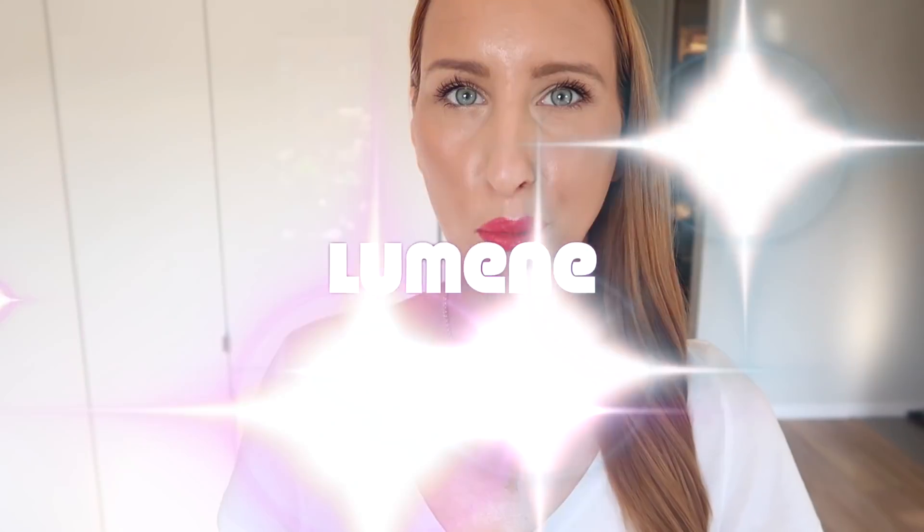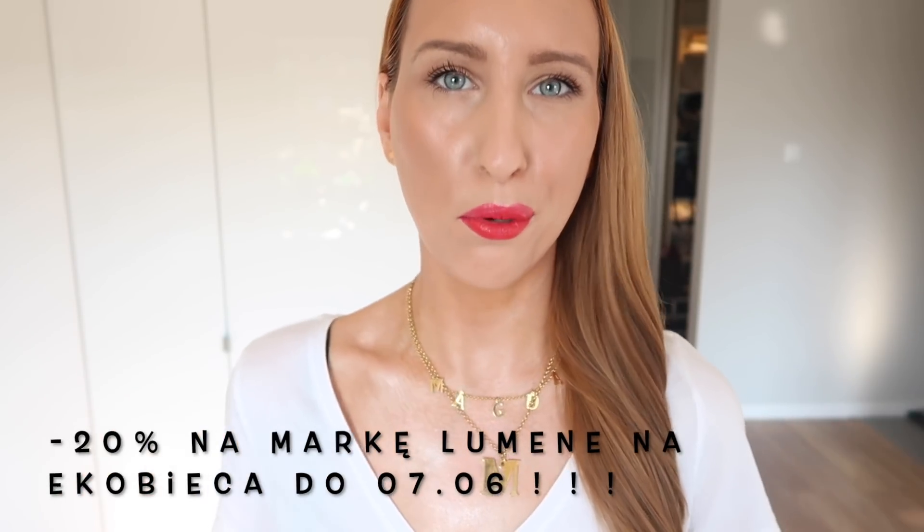Pokażę Wam swoich ulubieńców i zwiększymy ten makijaż marką Lumene, która świetnie uzupełnia moją pielęgnację i kolorówkę. Pokażę moje absolutne hity – ponownie róż w kremie. Macie oczywiście minus 20% na markę Lumene również do 7 czerwca. Na dole będziecie miały linki do wszystkich produktów oraz kod aktywacyjny. Dodatkowo pokażę Wam strój dnia.